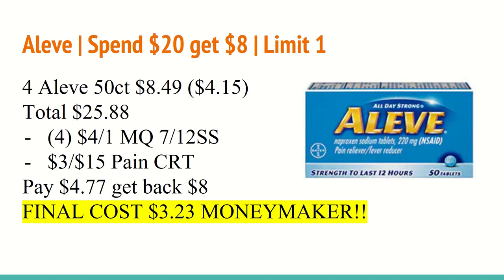The first deal is on Alive. It is spend $20 and get an $8 Extra Care Buck with a limit of one. You want to buy four of the Alive 50-count at $8.49. These are buy one, get one half off, so the second and fourth will ring $4.15, totaling $25.88.